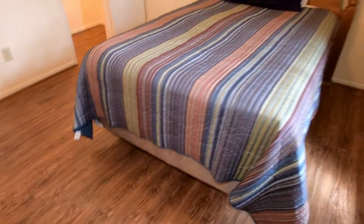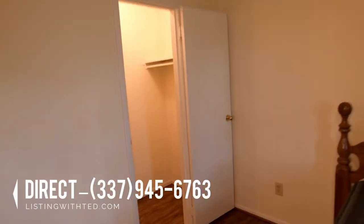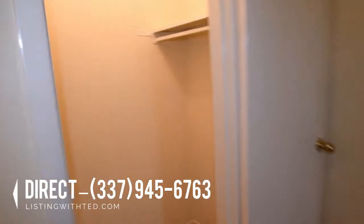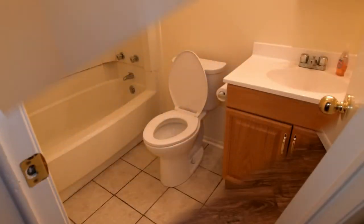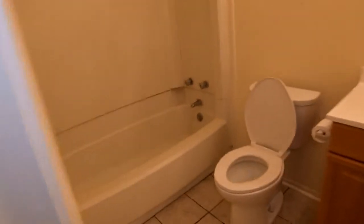Walking into the master bedroom, there's plenty of room for nightstands on each side of the bed, and also a walk-in closet. And here's a quick view of the master bathroom.